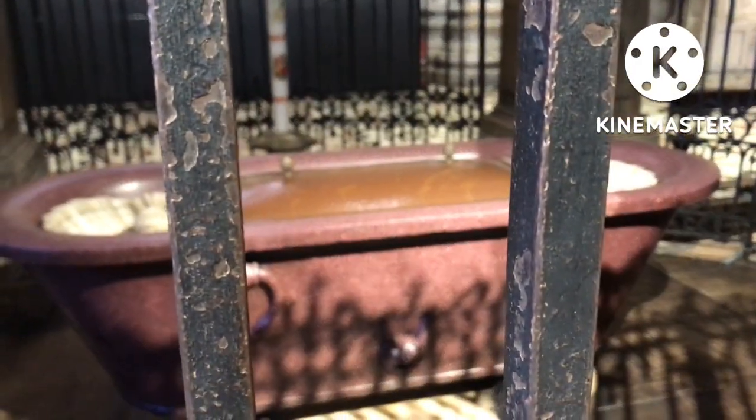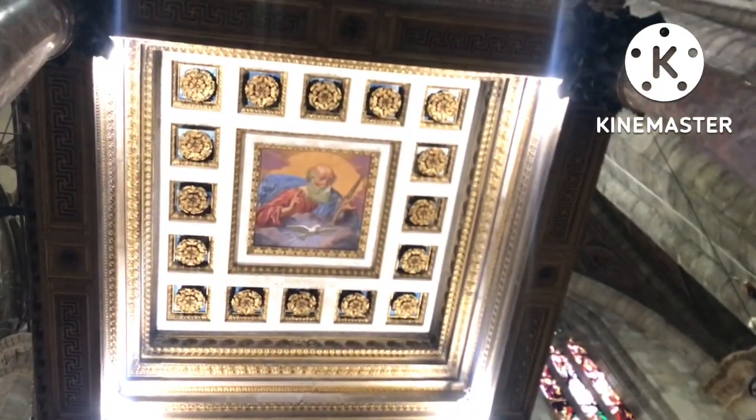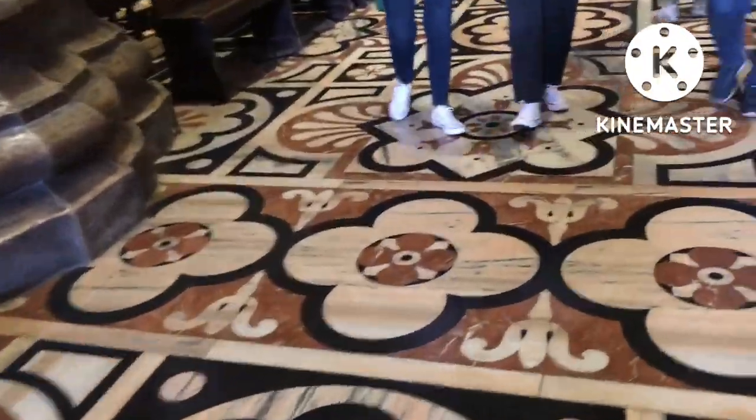This is the baptismal font of Jesus Christ. In November 2012, officials announced a campaign to raise funds for the cathedral's preservation. A lot of things were done, and in 2015 the restoration was completed.